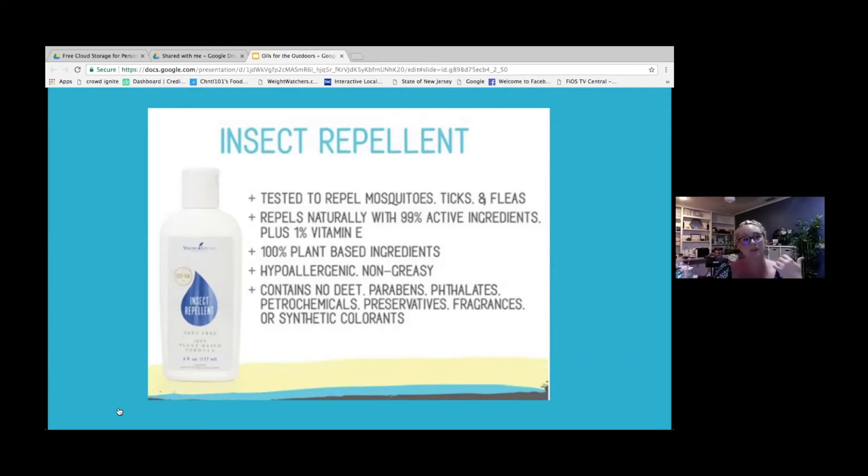It contains no DEET, no parabens, no phthalates, no petrochemicals, no preservatives or fragrances, and no synthetic colorants.